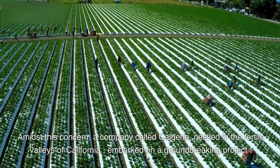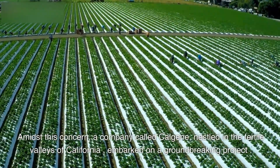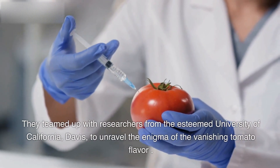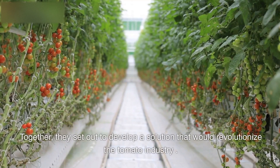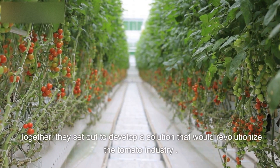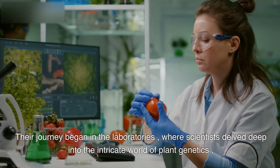Amidst this concern, a company called Calgene, nestled in the fertile valleys of California, embarked on a groundbreaking project. They teamed up with researchers from the esteemed University of California, Davis, to unravel the enigma of the vanishing tomato flavor. Together, they set out to develop a solution that would revolutionize the tomato industry. Their journey began in the laboratories, where scientists delved deep into the intricate world of plant genetics.